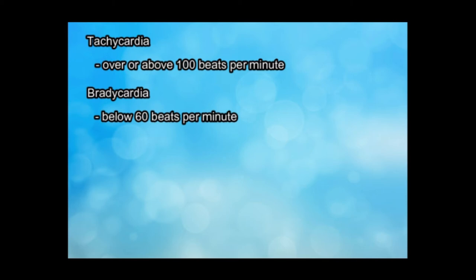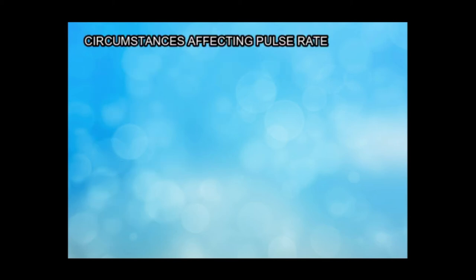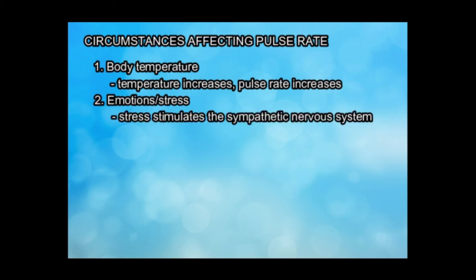Quality of pulse is determined by its rate, rhythm, and strength. For rhythm, it is either regular or irregular. For strength, it is either bounding or thready. Factors affecting pulse rate include body temperature — when temperature increases, pulse rate increases. Emotions and stress: in response to stress, stimulation of the sympathetic nervous system increases pulse rate.